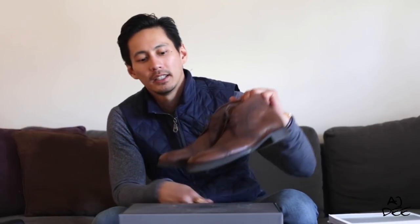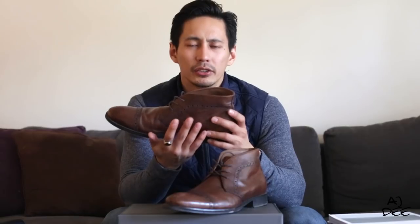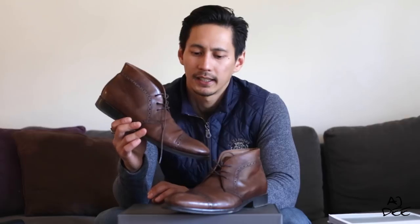For my last but not least favorite shoes in my collection, these are the Chukka boots from Johnston & Murphy. For some reason I love these so much because you don't see many Chukkas around. With the detail and the dark color, you can pair these with suits and jeans as well. It's very stylish, slick, and versatile. Those were my top 10 favorite shoes in my collection.